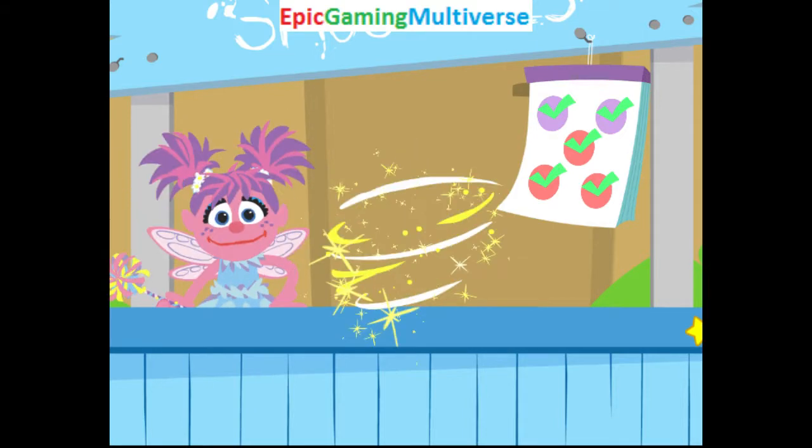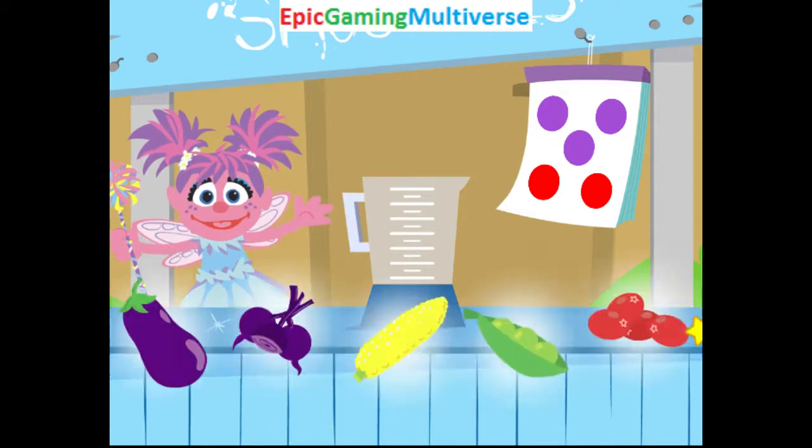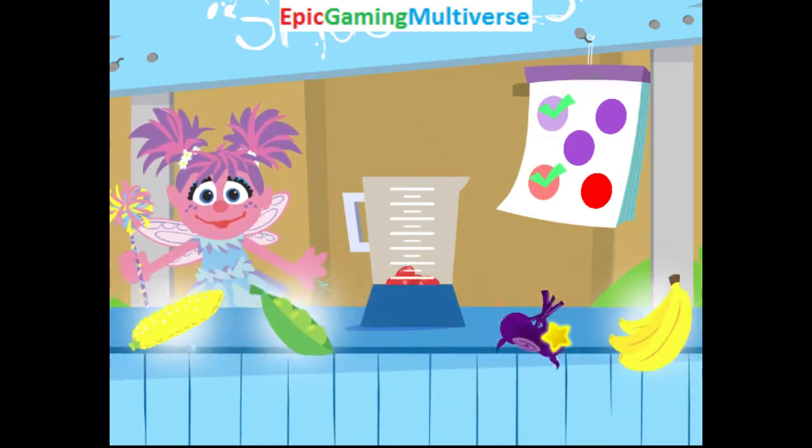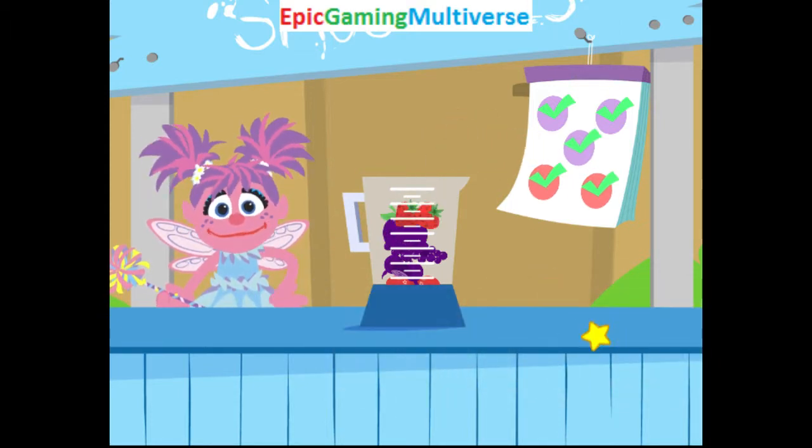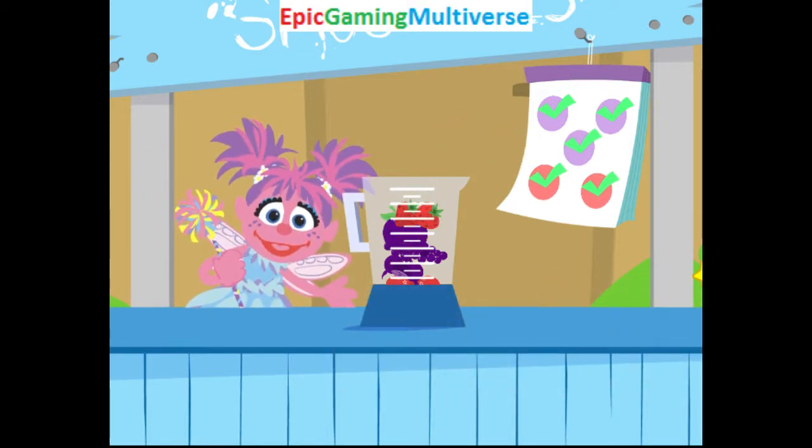And it's so good for you! Order up! You know what to do! Find those foods! Oops! Try again! Yes! You found all the colors!